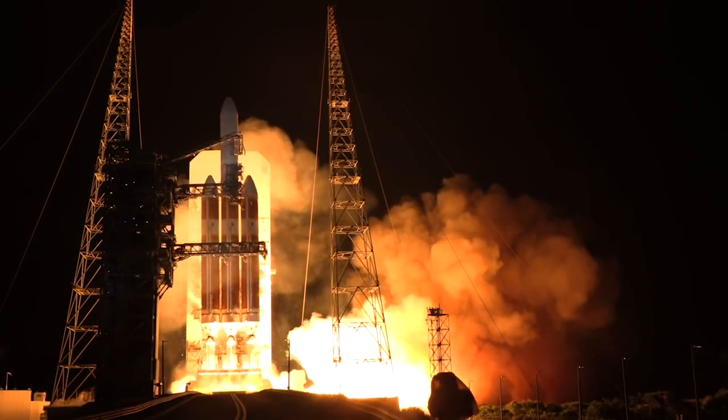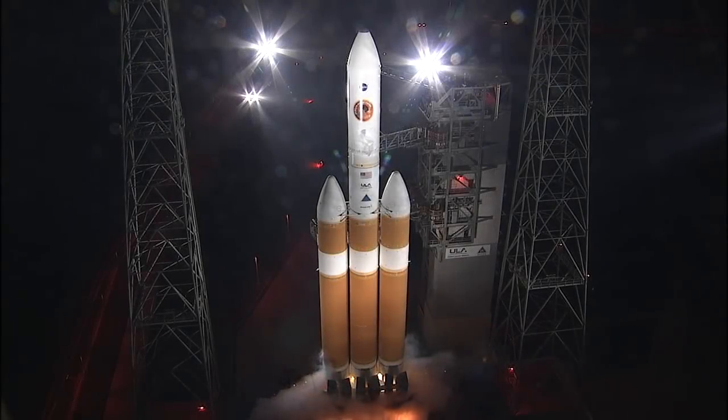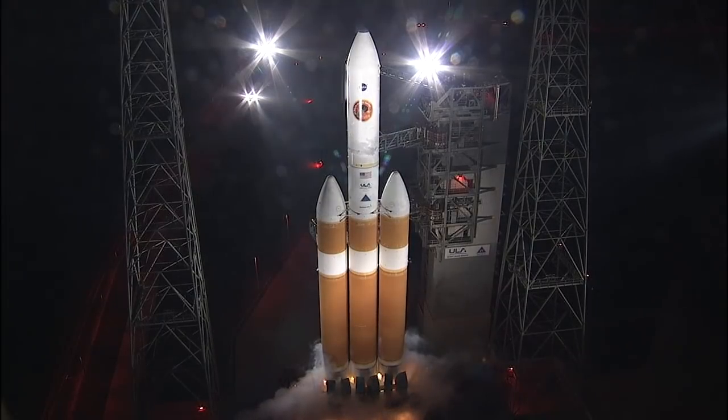Liftoff of the United Launch Alliance Delta IV Heavy rocket. At T-minus 14 seconds, the Rofis, which look like sparklers, ignite to burn off excess hydrogen injected into the flame duct.